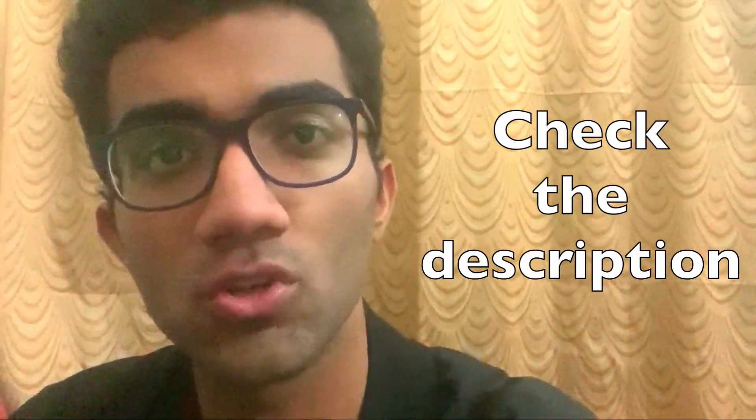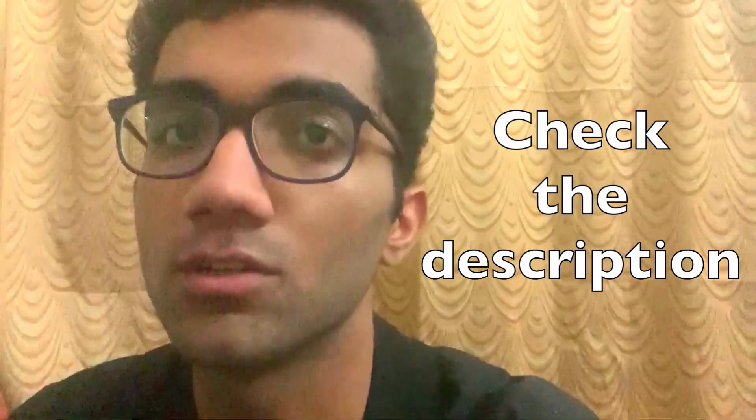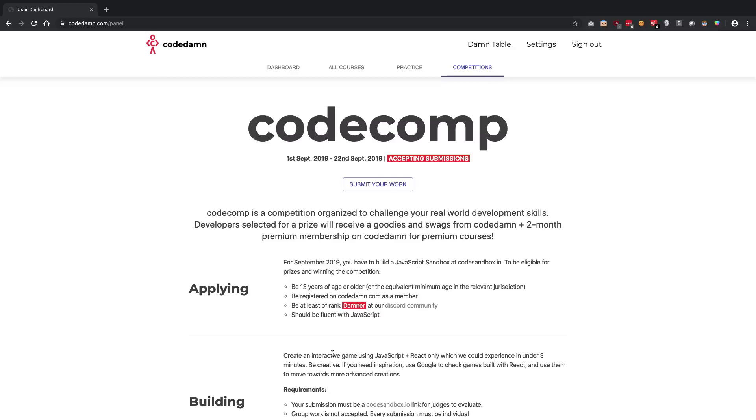All the relevant links for the submission and getting started with this competition are in the description. You have to join a Discord server to get into the loop, and once you do that you should be good to go.